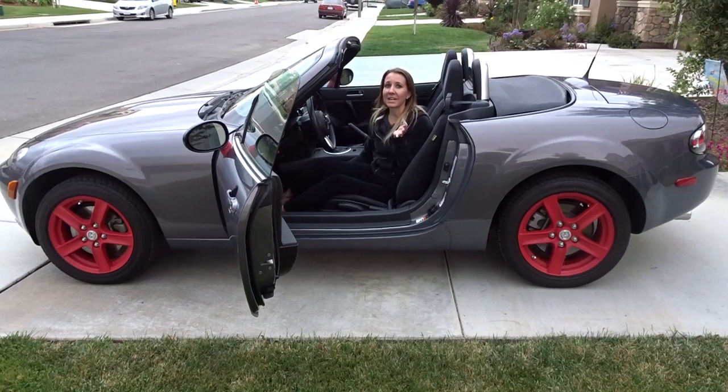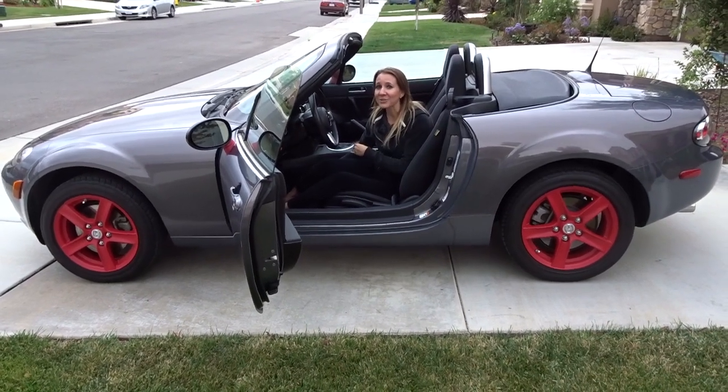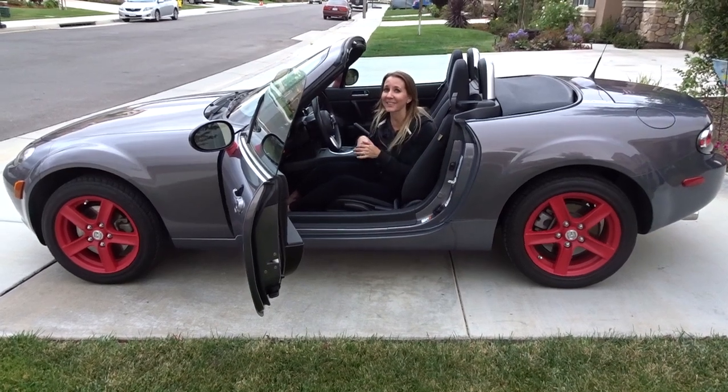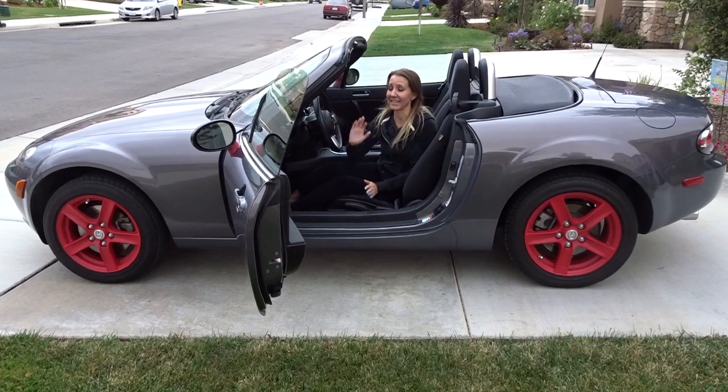I just wanted to give a shout out to Dan Scott for remembering that I have these shoes and putting two and two together that that could have been the reason that we did this to the car — and it is.